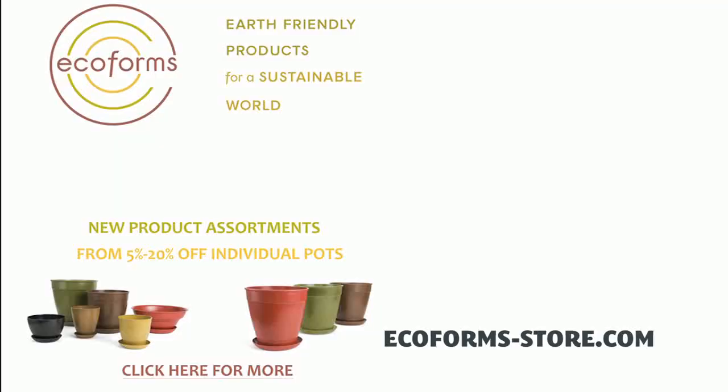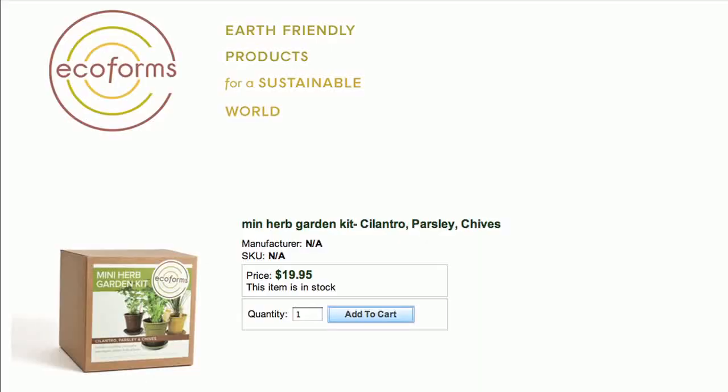I really love the biodegradable planting pots from Ecoforms. The pots can be composted after use, and they come in a variety of sizes and colors. Even cooler, the factory where they're made is powered with solar power. For the novice gardener, they even have an herb starter kit — it's pretty useful.